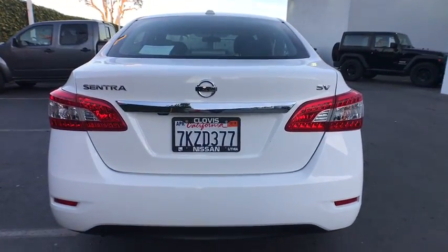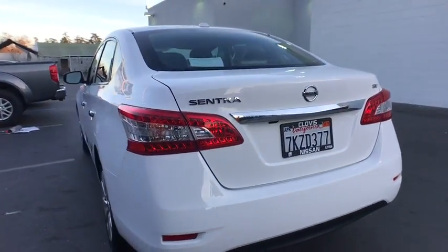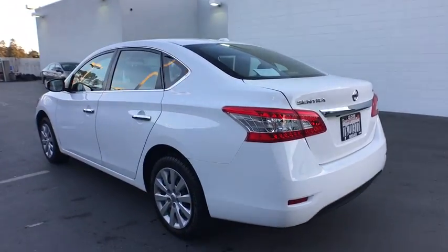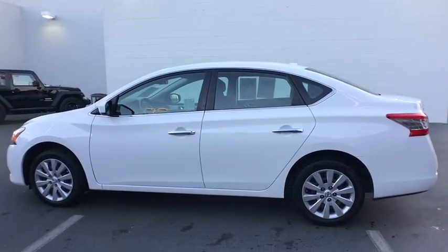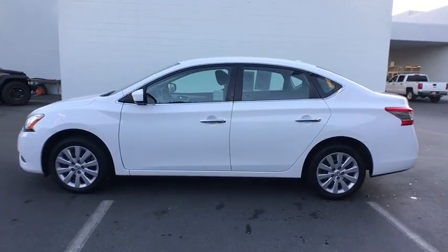Here are some of this vehicle's great options: keyless entry, backup camera, leather-wrapped steering wheel, Bluetooth, adjustable steering wheel, power steering, ABS four-wheel, keyless start, cruise control.